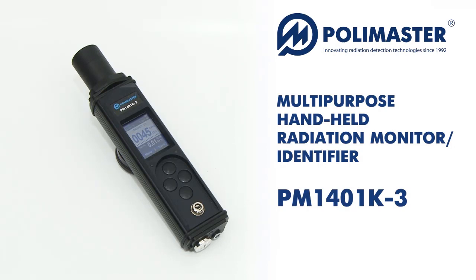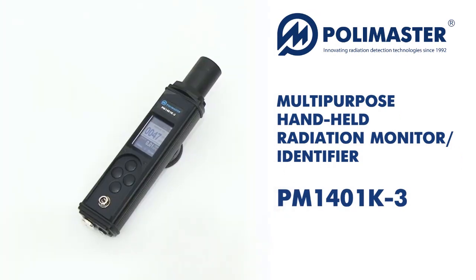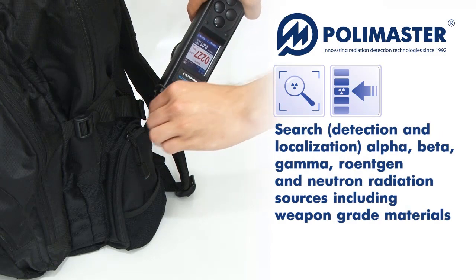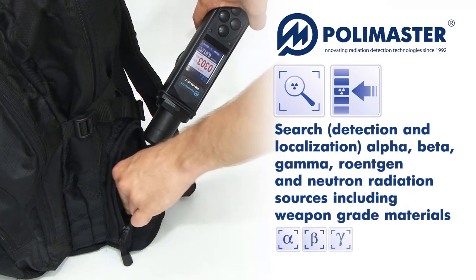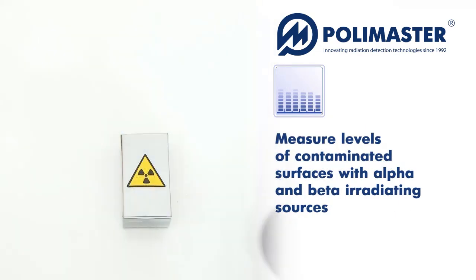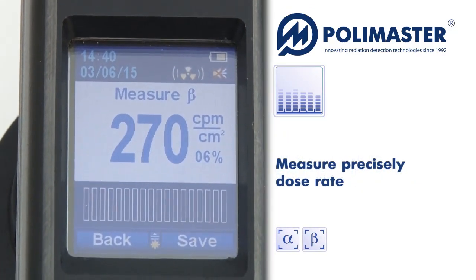Multi-Purpose Handheld Radiation Monitors PM1401K3 series are designed to accurately search for, detect and localize radioactive and nuclear materials via registration of alpha, beta, gamma, roentgen and neutron radiation sources. They also measure levels of contaminated surfaces with alpha and beta irradiating sources.